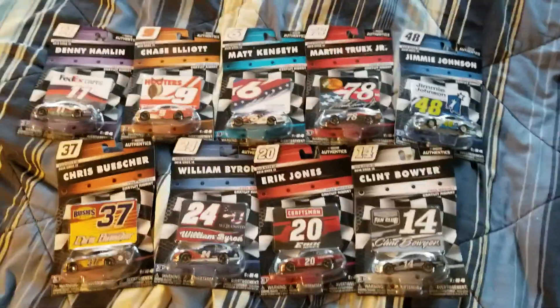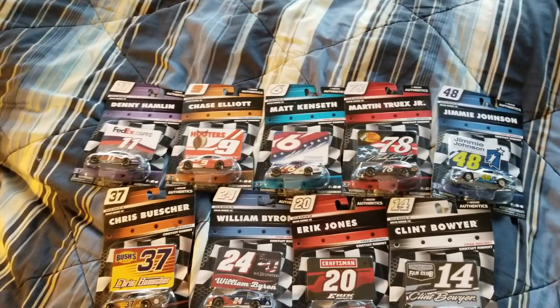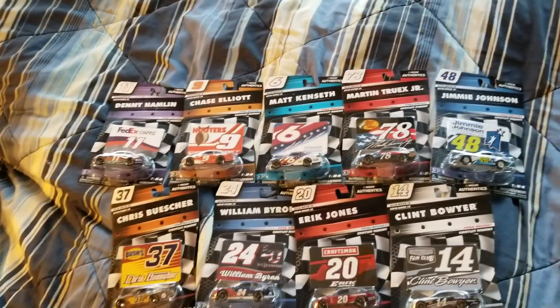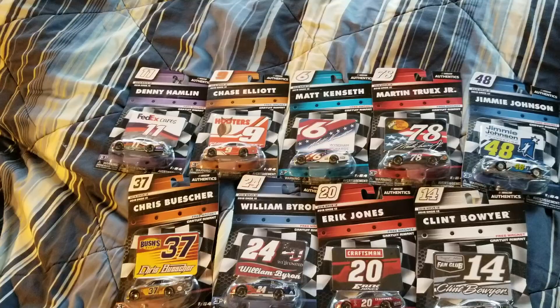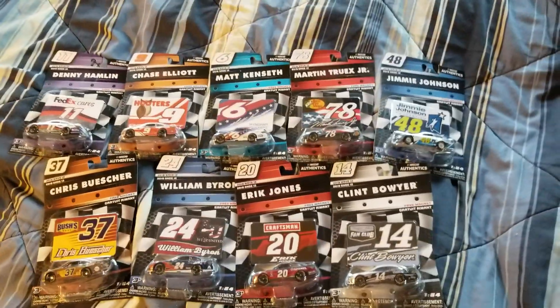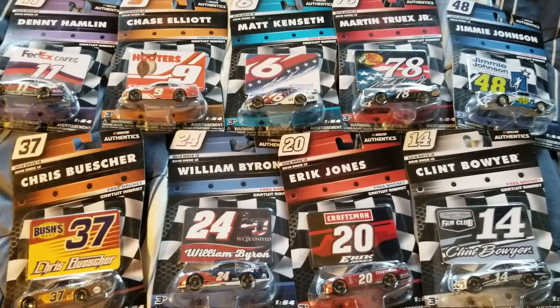Hey guys, welcome back to another video. Today I am finally finishing out the last wave of the 2018 waves. Now of course there are those four cars from wave 5 that I'm still missing, so those will come eventually. But as far as the numbered waves, wave 12 is the last one of 2018, and we finally have all of it.